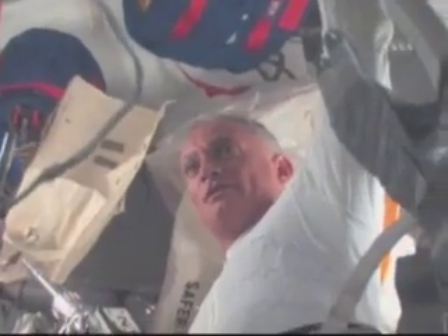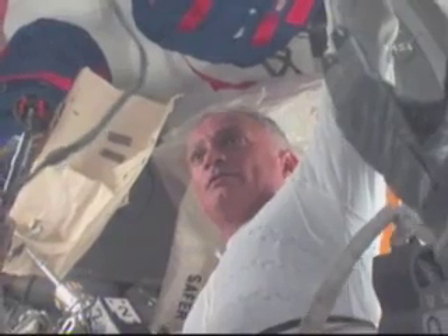You can see Nicole there doing some checks on her DCM, making sure that all the parameters are responding normally. It's very important that we know the EMU suits are behaving the way they're supposed to before they go out and do their spacewalk.